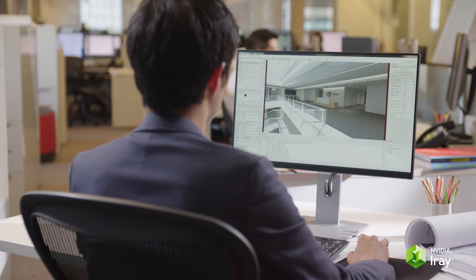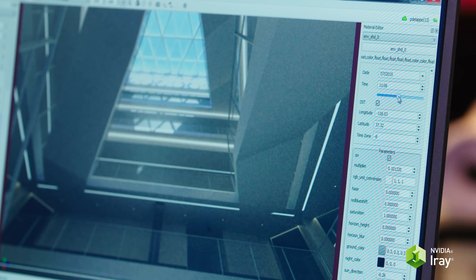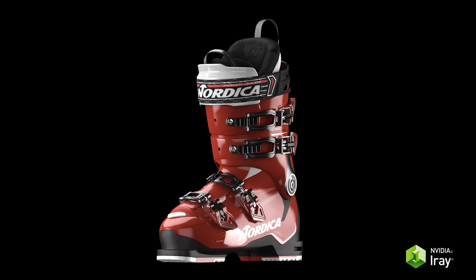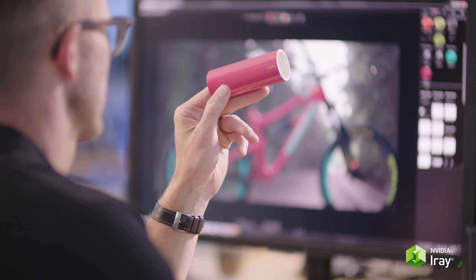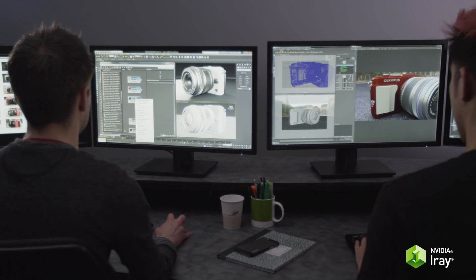Now you can experience this giant leap in realism integrated directly into your favorite tool. Capture the way light streams through a window in every season to design the ultimate environment. Explore materials that are so real you can almost feel them, and share them across workflows for the first time ever.